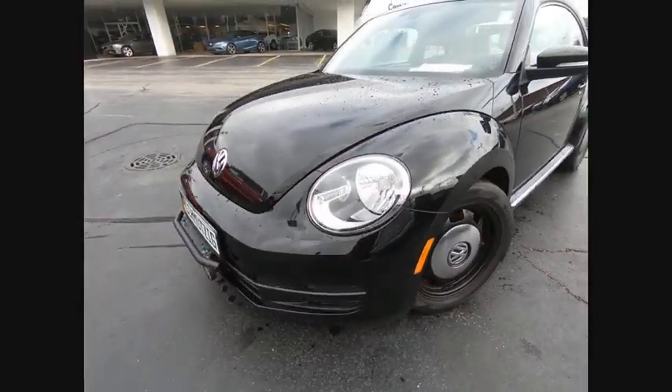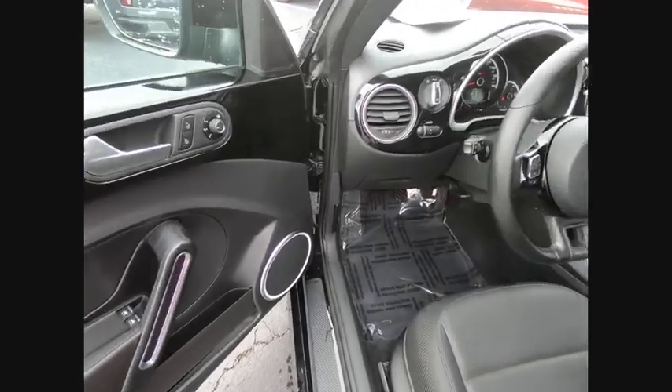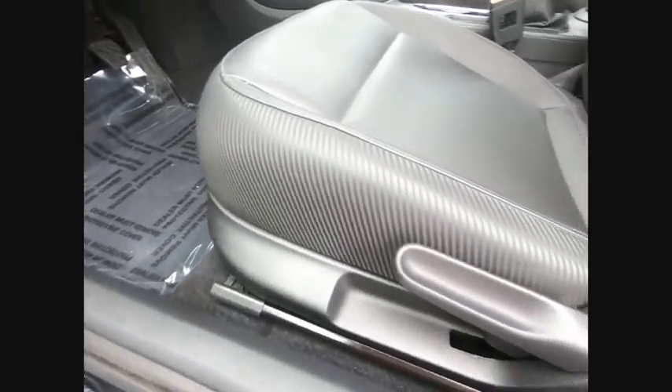Turbocharged, heated mirrors, aluminum wheels, rear spoiler, brake assist, traction control, stability control, daytime running lights, engine immobilizer, tire pressure monitor.